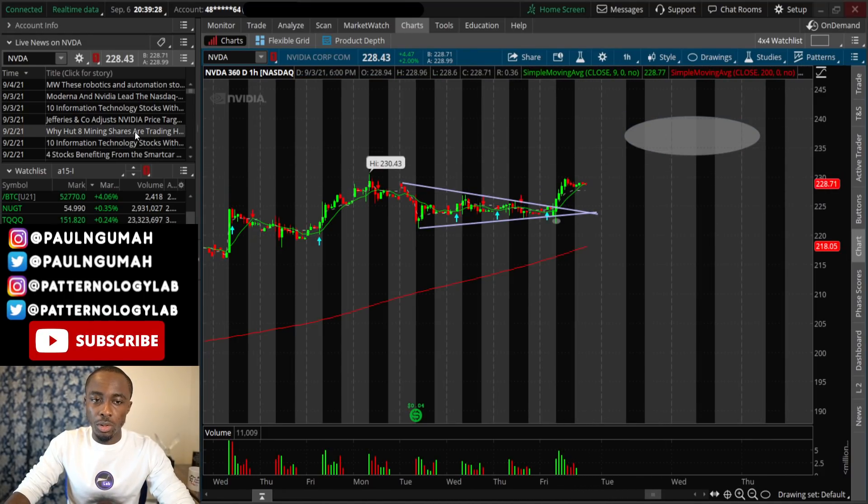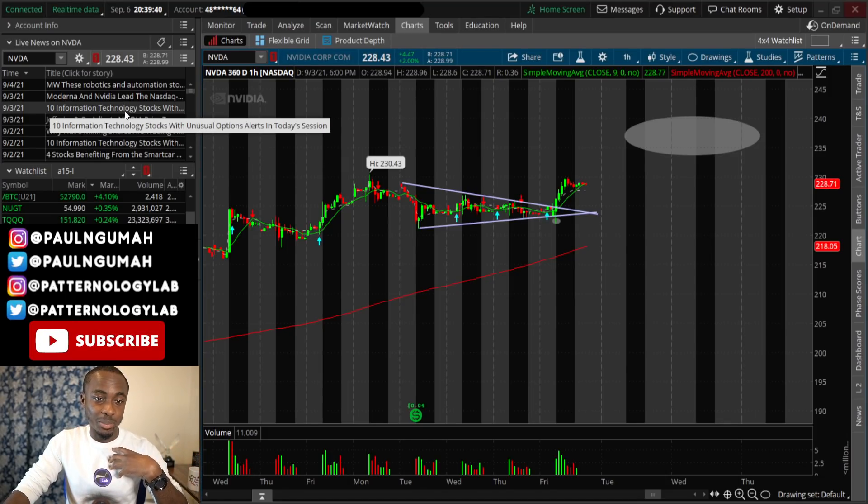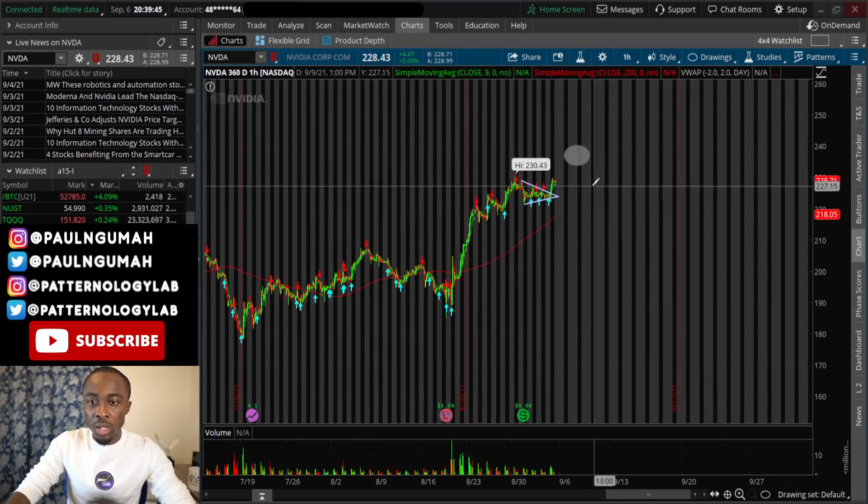That's the primary reason why I like the stock. Another reason — if you look on the left-hand side of the screen, there's news about an upgrade by other analysts. They're upgrading the price target to 260, which isn't too far off, but I don't expect that within the next two weeks. It'll probably get there around the end of the month. This video is focused on tomorrow and this week, so just keep your eyes on NVDA for that move.